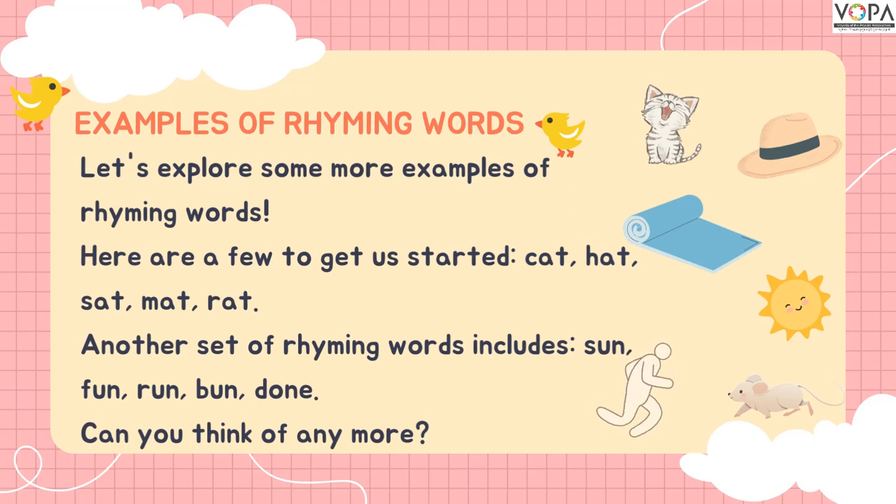Can you think of some more examples? Yes, write them in the comment box.